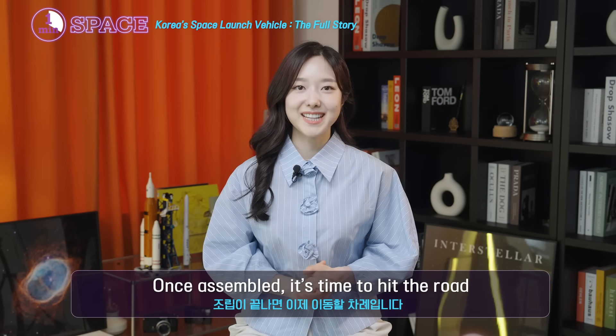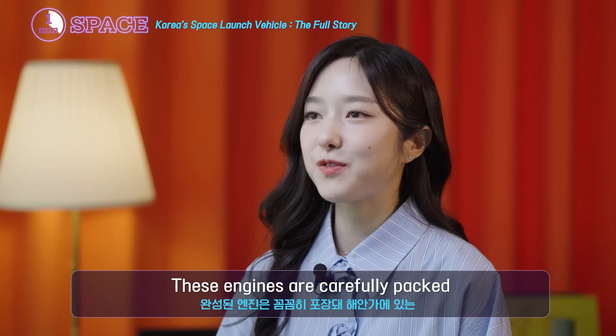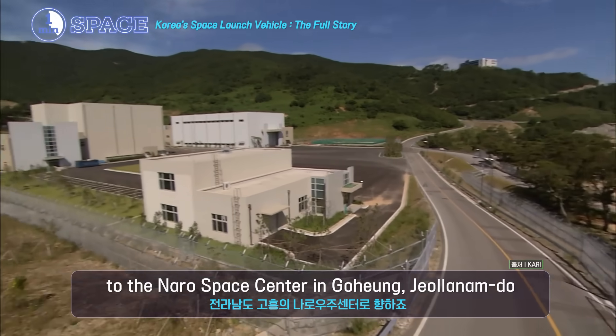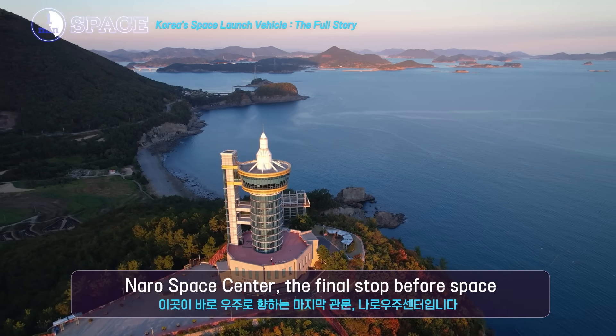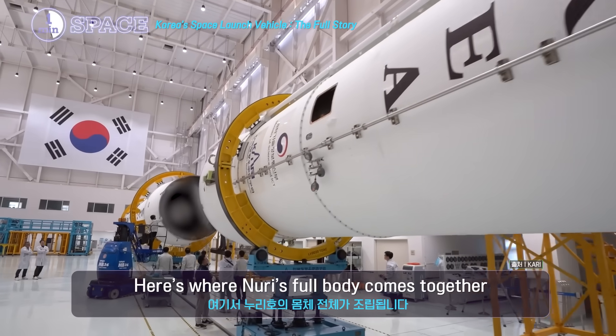Once assembled, it's time to hit the road. These engines are carefully packed and transported all the way to the coast, to the Naro Space Center in Goheung. This is where the magic happens — Naro Space Center, the final stop before space.